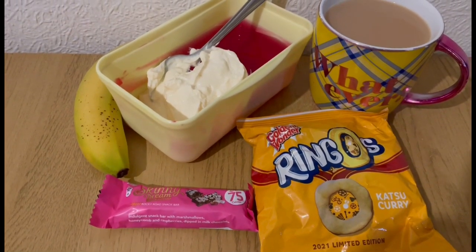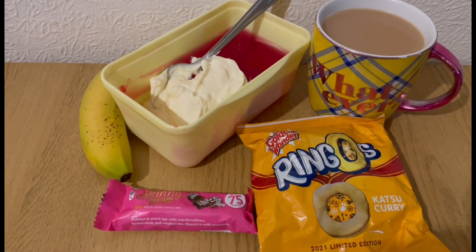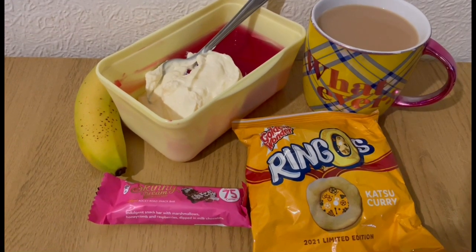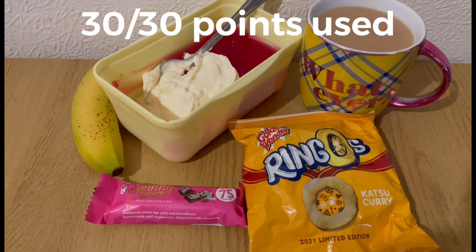I've got a banana for zero points, some sugar-free jelly which is zero points, and in there with that I've got a second Aldi vanilla protein pot. One pot is three points but two pots is five points, so it's two points for that. So those are my evening snacks for seven points, and I'm ending the day on 30 of 30 points.